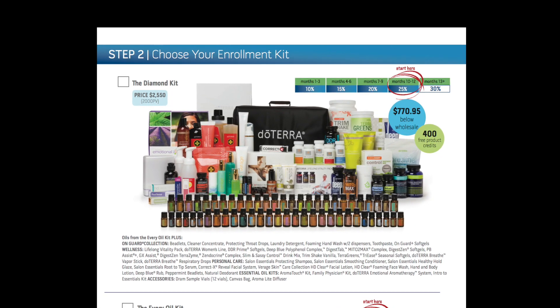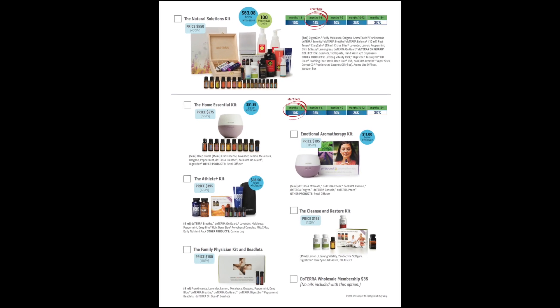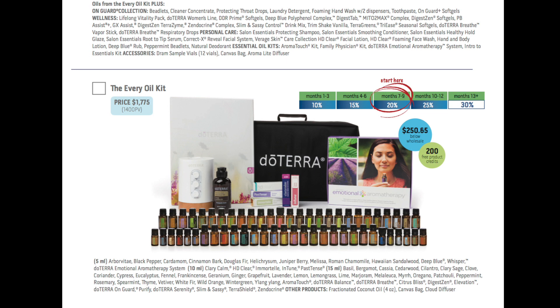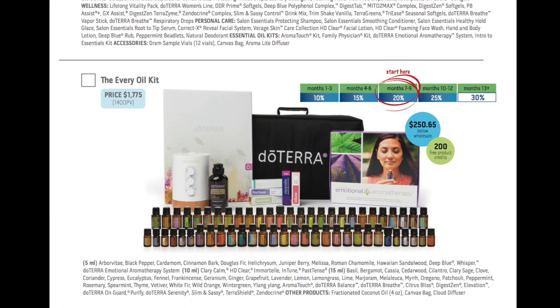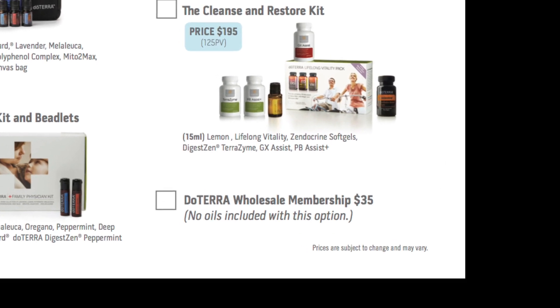Do people ever do retail? Yeah, once in a while. I want the best price. So you're interested in wholesale. When you have a wholesale account, the first thing we do is we can start in any variety of places. Basically, any of these options include your wholesale account, and your wholesale account is good for the whole year. Those span from anywhere from starting out with everything, with lots of benefits from the company, all the way to just a Costco card, basically.